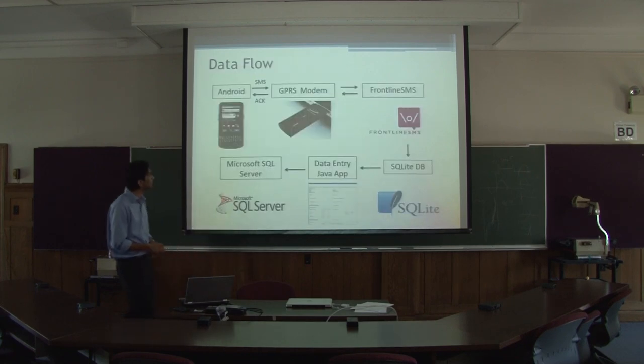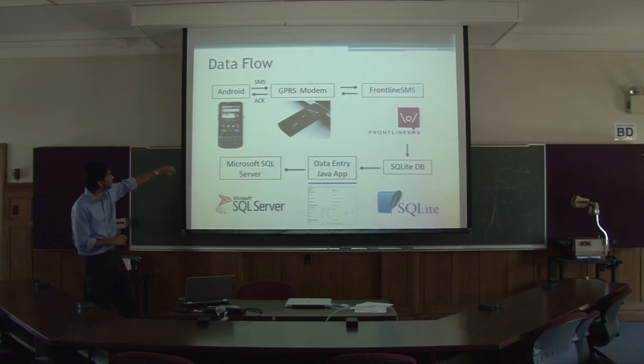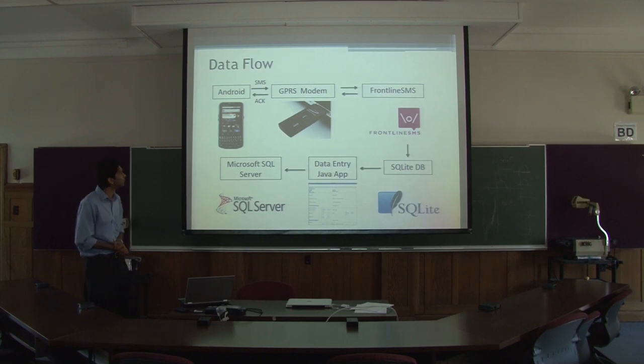This is just a quick flow of how we have the application built and interacting with the different systems. So you have the Android app. These are the actual phones that we took down to Haiti with us. They are Motorola Expert devices — business-friendly phones that came out just this past June.